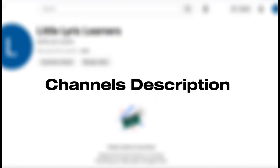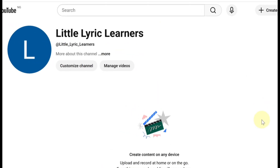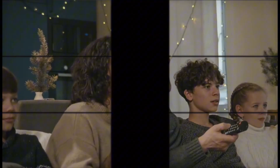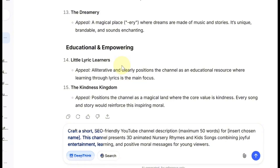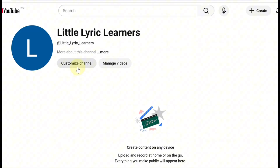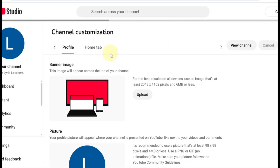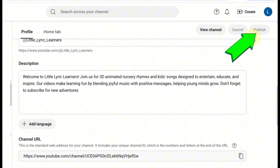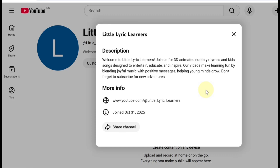Channel Description: uploading your videos is just the start. You also need a strong, SEO-friendly channel description so parents can easily find your content. Go back to DeepSeek and paste in the channel description prompt. It will generate a short, keyword-rich description using your channel name and popular kids' search terms. Copy the result, return to your YouTube Studio, click Customize Channel, paste it into the description box, and hit Publish. Your channel is now easier for parents to discover.